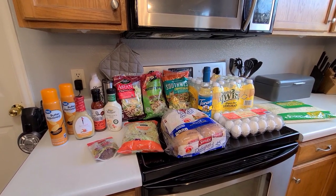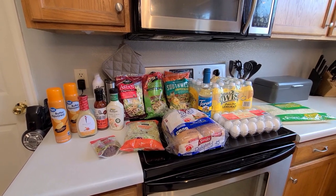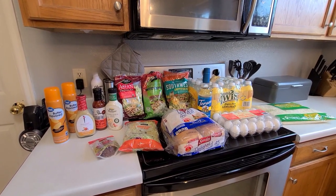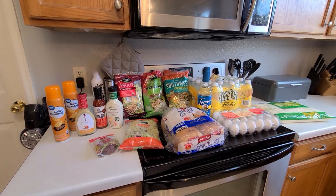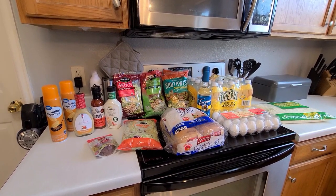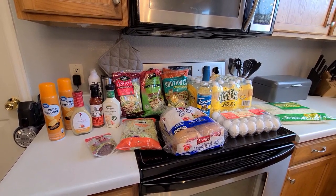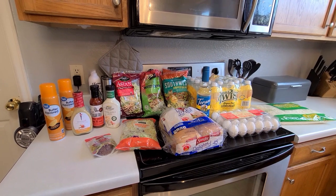Hi guys, welcome back to my channel. Thank you so so much for being here — I appreciate each and every one of you for clicking on the video. If you haven't already, please consider hitting the subscribe button and joining my YouTube family. Also don't forget to hit the like button and leave a comment down below, because all of those things help my channel grow.